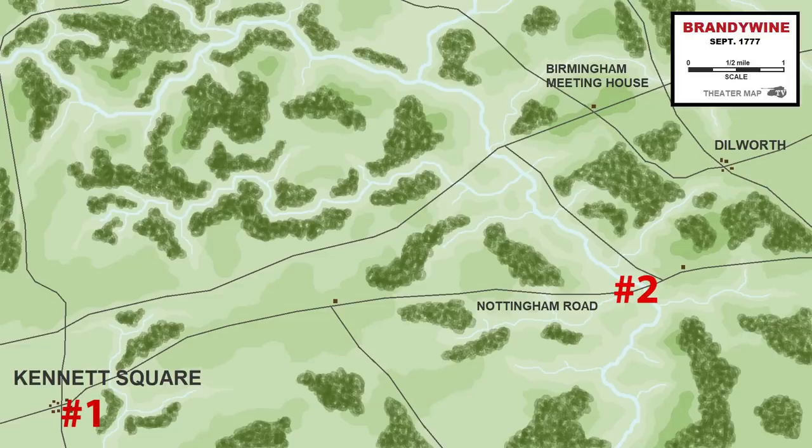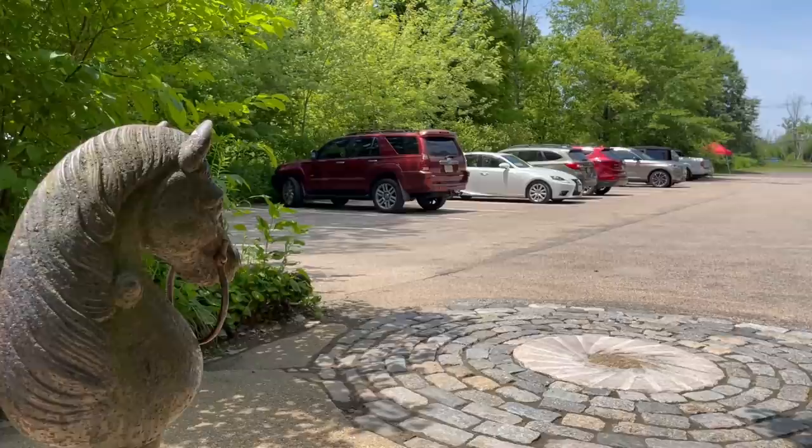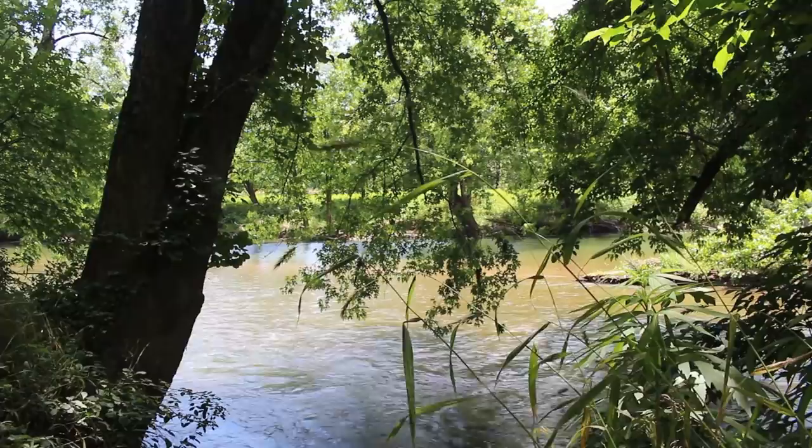We are now at stop number two: the crossing of Chad's Ford over the Brandywine. This was the main principal crossing that Washington had built up his defenses for, and it's an absolutely essential stop for any visitor. Chad's Ford is not part of the park — we're not in the formal protected battlefield — but you can still stop here along the river and observe what was sometimes called a river, sometimes a creek, sometimes a stream.